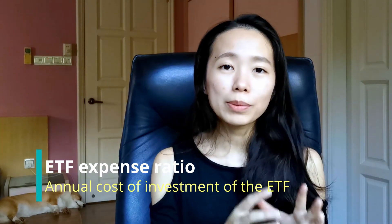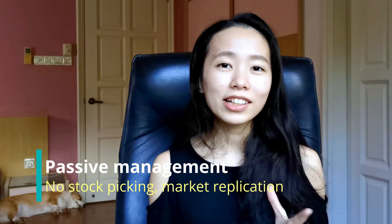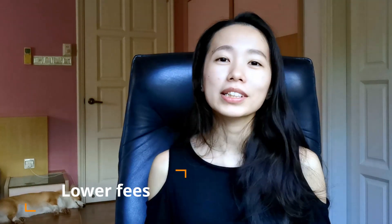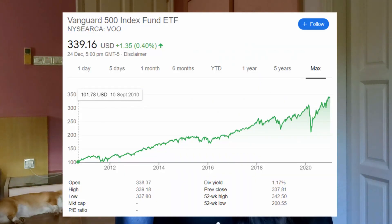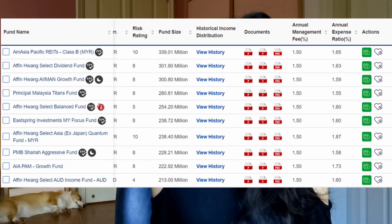You do have to note that unlike normal stocks, an ETF will charge annual management fees, because someone will have to manually buy all these stocks to create the ETF. However, many ETFs are passively managed, meaning that instead of relying on extensive market research and stock picking like unit trust fund managers, an ETF fund manager will aim to replicate a specific market by buying all the stocks within that market.